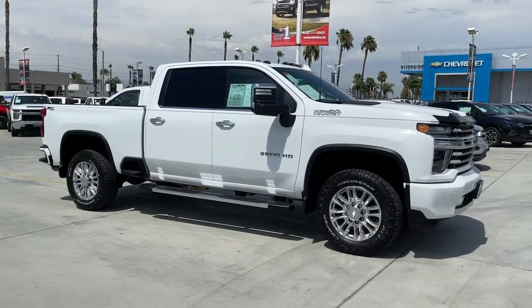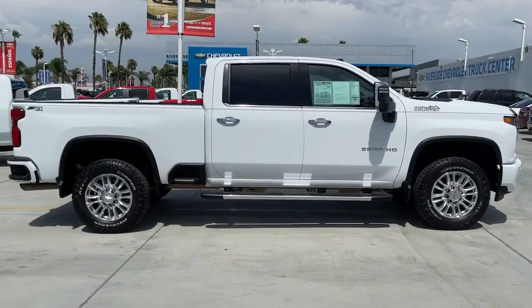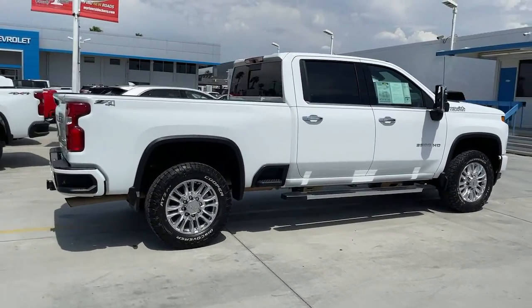Hop into the 2020 Chevrolet Silverado. With less than 70,000 miles on the odometer, this vehicle provides excellent value.